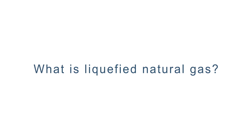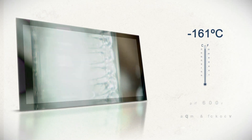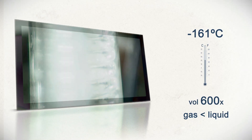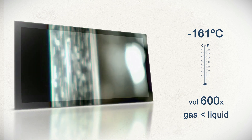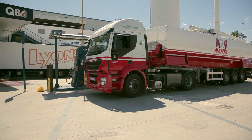LNG is natural gas cooled to minus 161 degrees Celsius which, when condensed, is converted into liquid. The volume of natural gas in liquid form is 600 times less than the volume in gas form, so that its storage capacity allows for more efficient transportation.